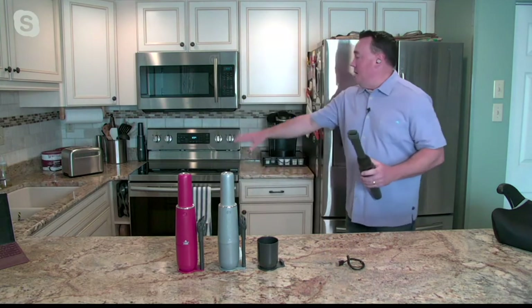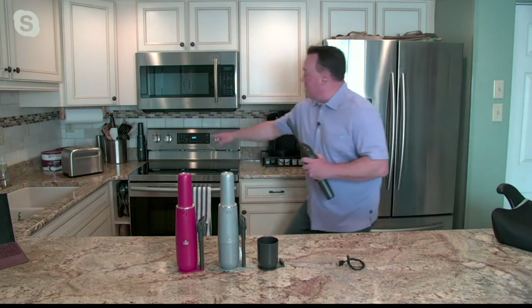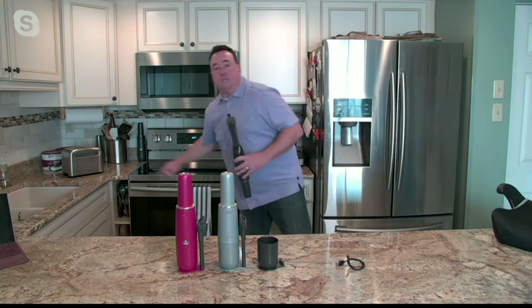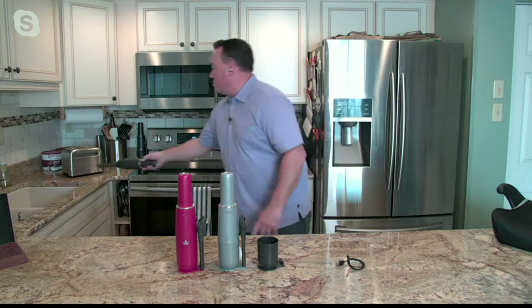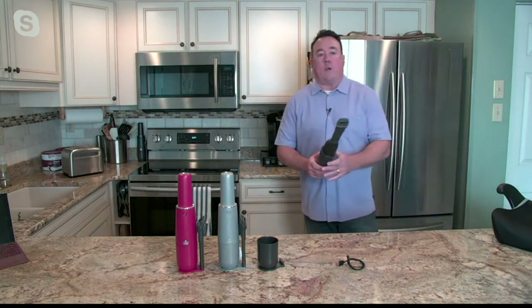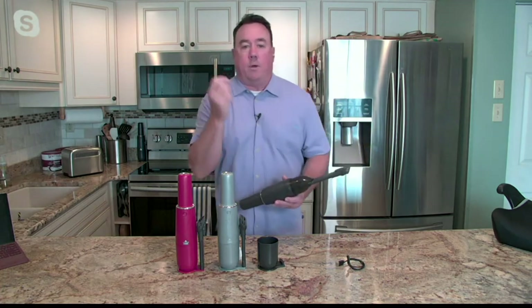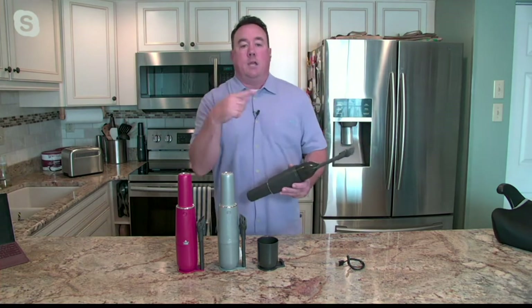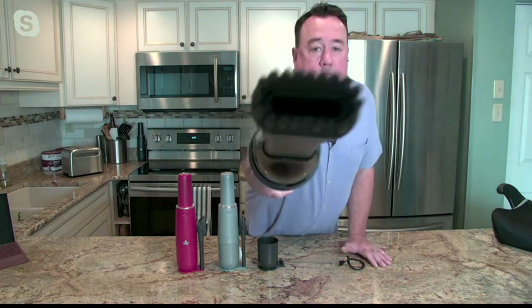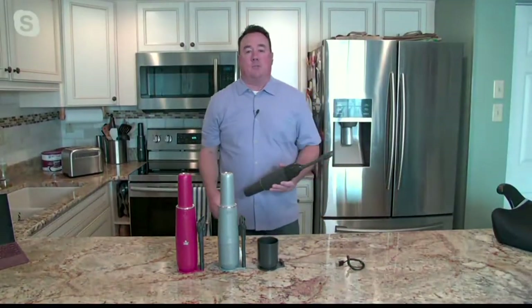I keep mine right down here — it stores easily. I can clean up right around my kitchen: here's the toaster oven, here's my Keurig with the grounds and coffee. You can go low and high. There's recessed lighting in this kitchen — little cobwebs get caught up in there. No problem, you can dust them out. The bristles are so soft that I could dust my camera lens right here without worrying about damaging it.